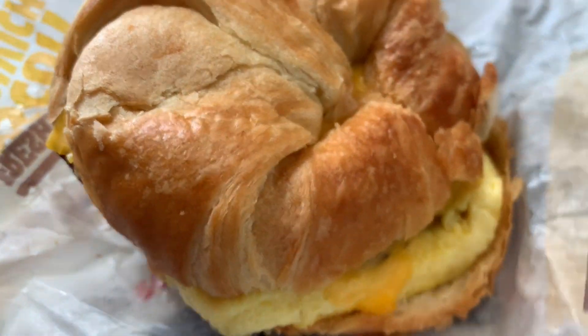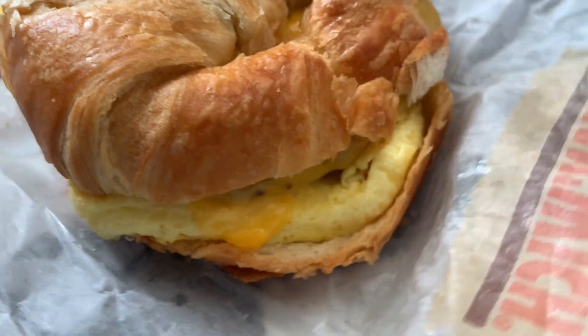It looks like the croissant's light and flaky, with a little bit of oily butter residue on the wrapper. And it looks like it's toasted as well — hopefully it has a slight crunch when we bite in. Learning a little history about the croissant-wich made me work up an appetite, so let's give it a bite and see what it tastes like.